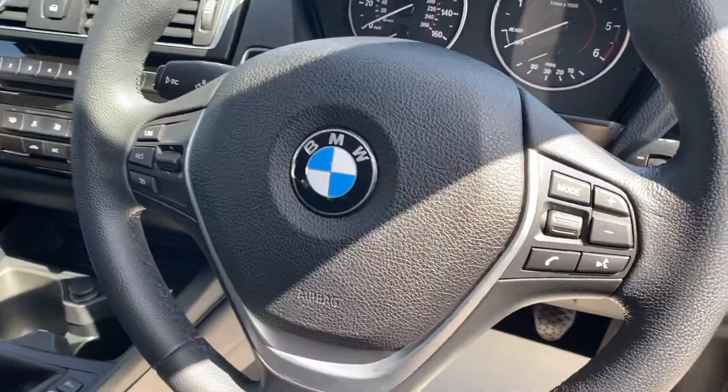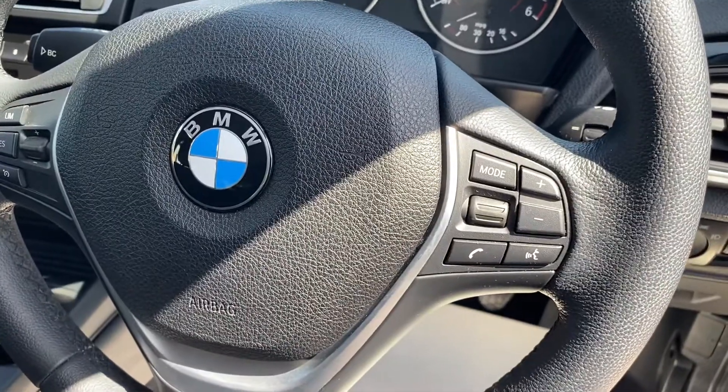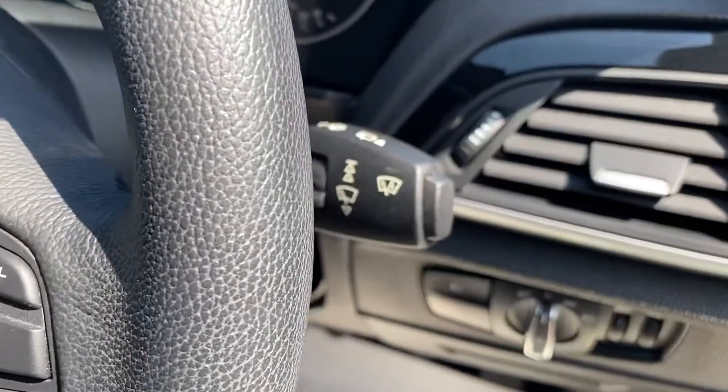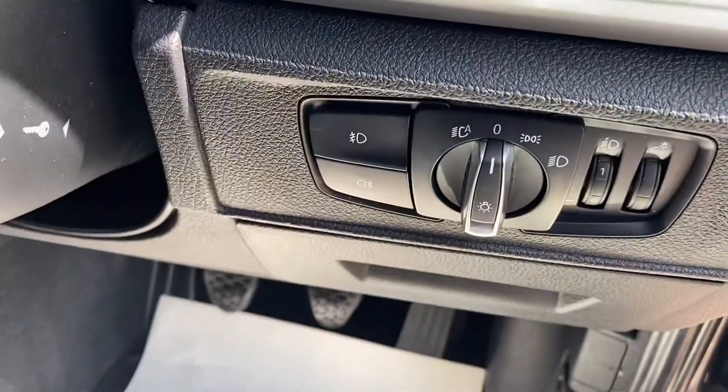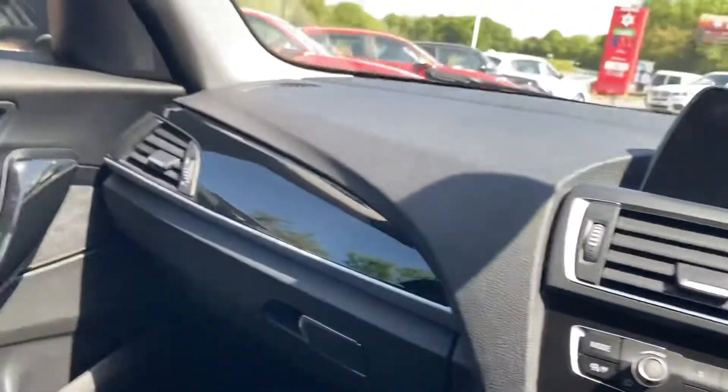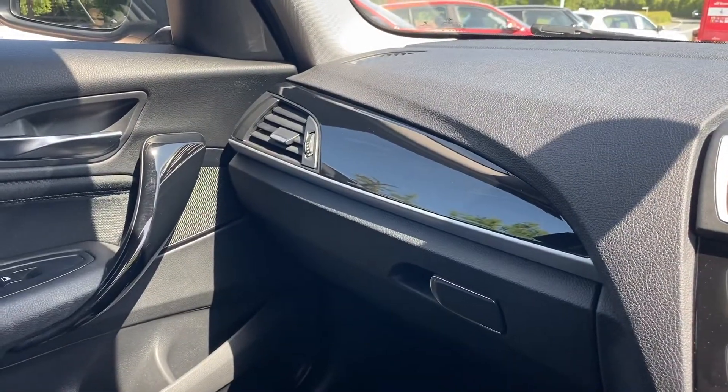There's a multi-function sport steering wheel with Bluetooth and stereo functions, voice activation, and cruise control. You have automatic wipers and rain-sensing headlights. The car again has the piano black finishes all the way through with the aluminium trim.